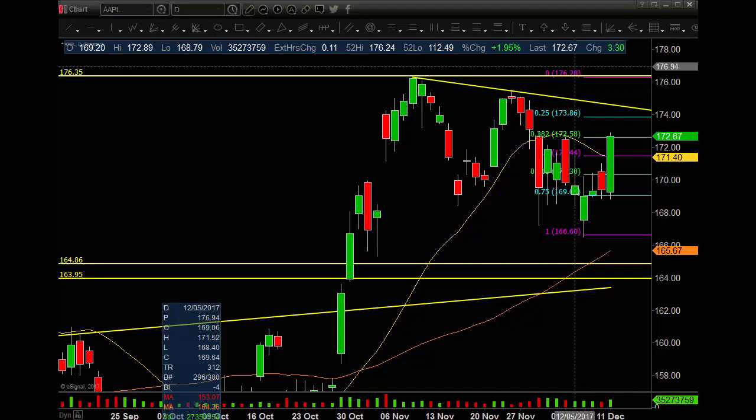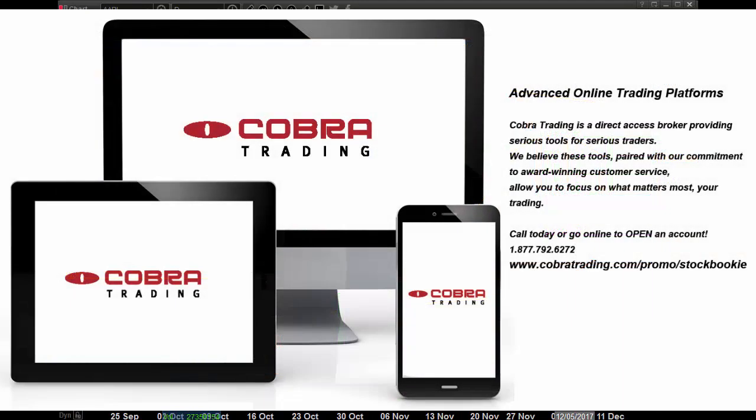Hello Traders, John at StockBookie.com. Today we're looking at Apple and Facebook on the daily, weekly, and monthly time frames using technical analysis here at StockBookie.com. If you like these videos, go to my website, sign up — it's free — or click in the bottom right-hand corner and subscribe to my YouTube channel. If you're looking for a new broker, check out CobraTrading.com/promo/StockBookie. Best in the business, been using these guys for years. You will not be disappointed.